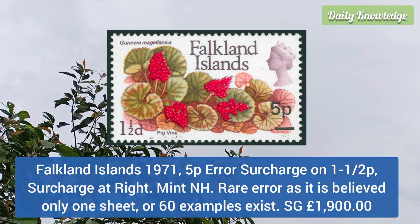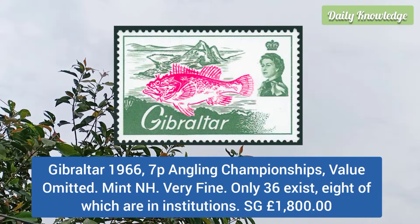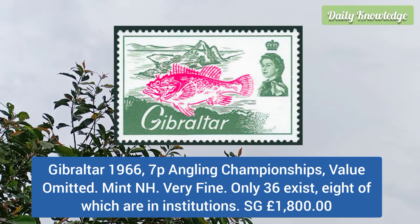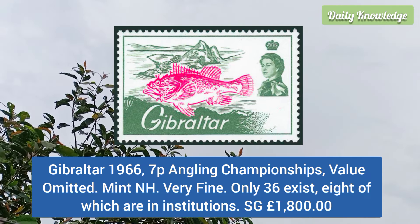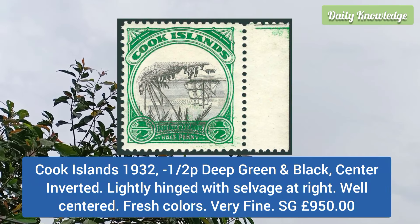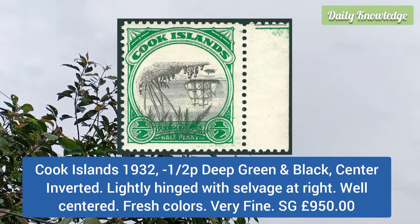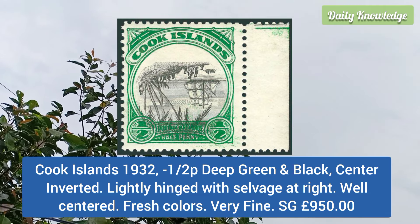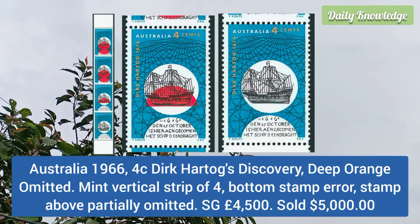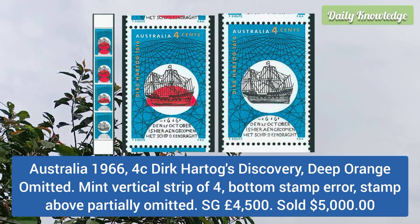Next is Gibraltar 1966 7p angling championships, value omitted, mint never hinged, very fine, and only 36 exist. Cook Island 1932 half p deep green and black, center inverted, lightly hinged with salvage at the right, it is well centered with fresh colors.